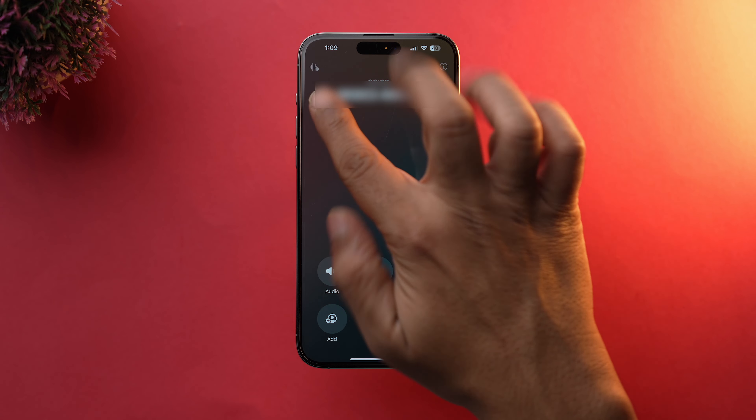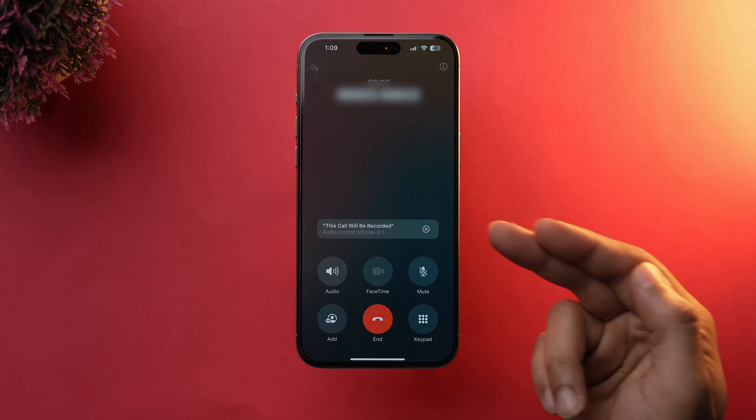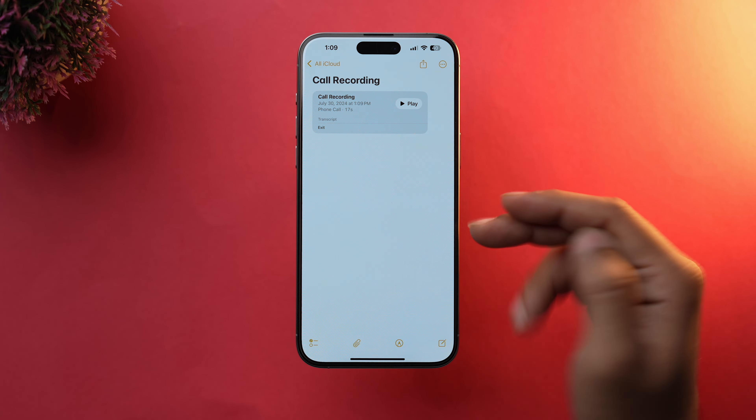With iOS 18.1 Beta, you can now record calls on your iPhone. All you need to do is call someone, and at the top left corner you will find a transcribe logo. Just tap on it and your call will start recording — it will be saved in the Notes app. You can easily transcribe the recording or save it for future reference.